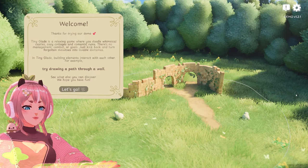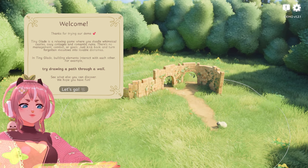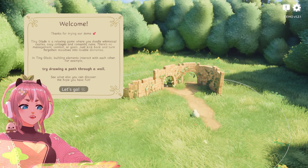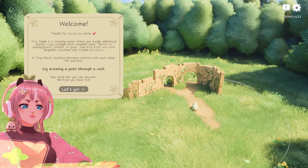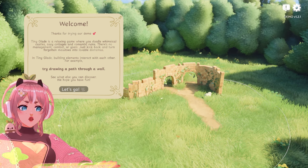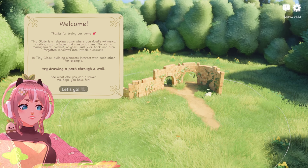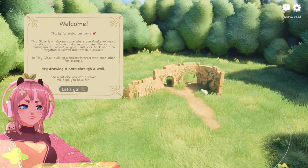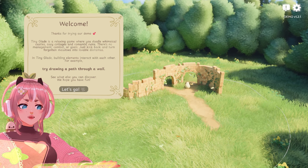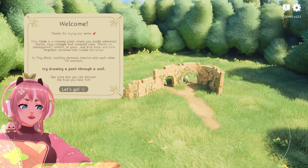It looks beautiful already. Look at that little sheep — and there's another one. Thanks for trying our demo. TinyClaid is a relaxing game where you doodle whimsical castles, cozy cottages and romantic ruins. There's no management, combat or goals, just kicking back and turning forgotten meadows into lovable dioramas. Building elements interact with each other — for example, try drawing a path through a wall. See what else you can discover. Hope you have fun.